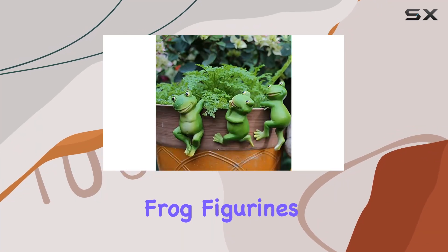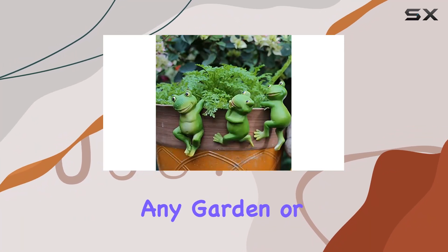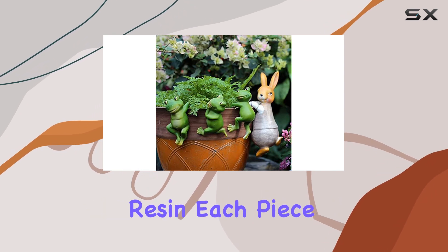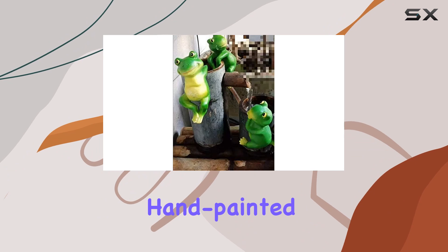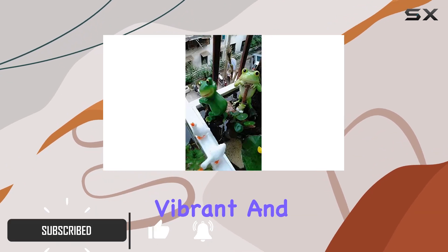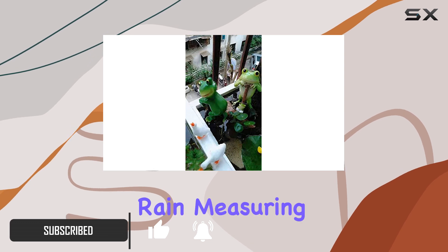These adorable frog figurines are the perfect addition to any garden or outdoor space. Made from eco-friendly resin, each piece is meticulously hand-painted to capture intricate details, ensuring they remain vibrant and charming under the sun and rain.